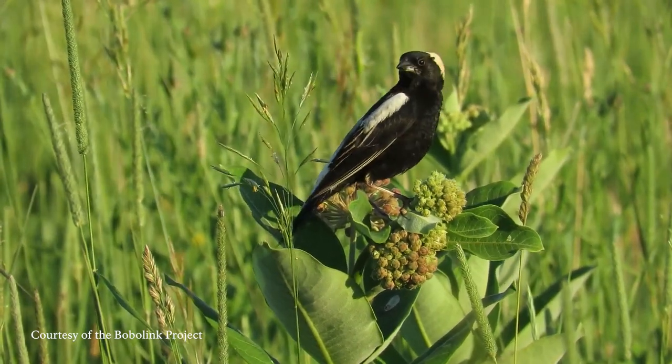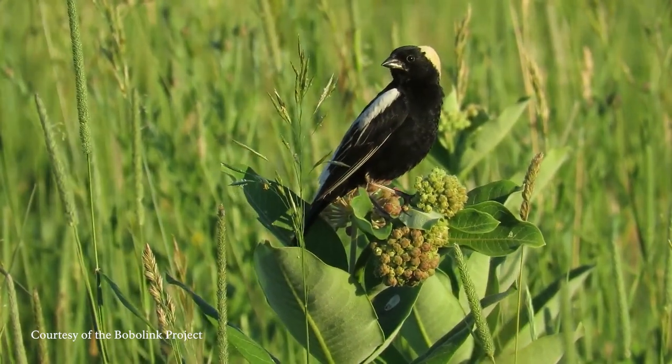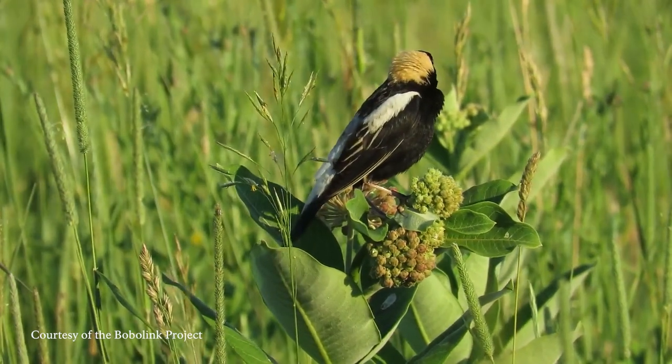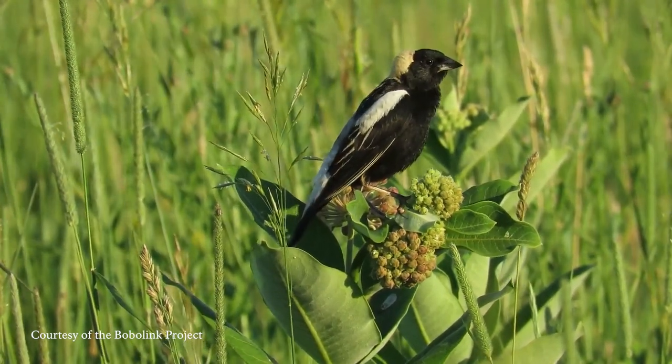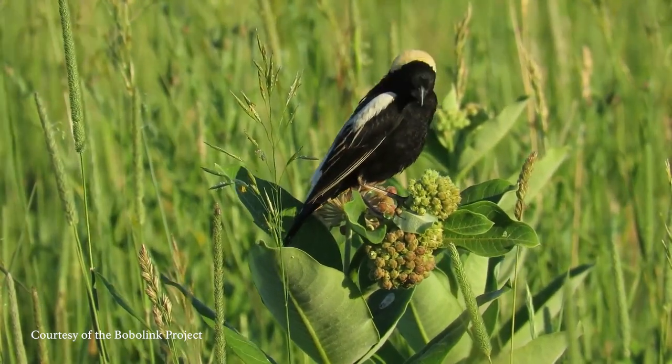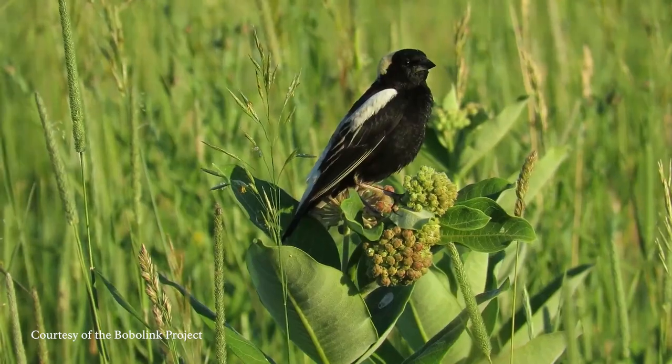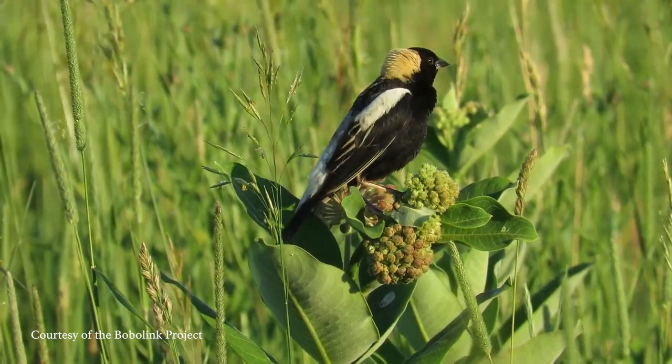The male is very distinctive in the summer. They have this black underside and face with white plumage along the wings in the back and a yellow nape. Their song is a bubbling, cheerful warble of short notes of different pitches. Some people say it reminds them of R2-D2 from Star Wars.